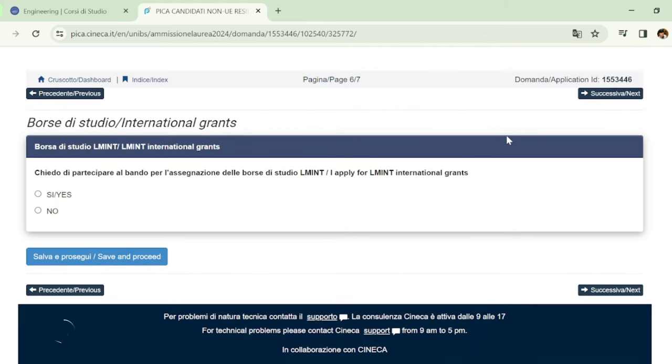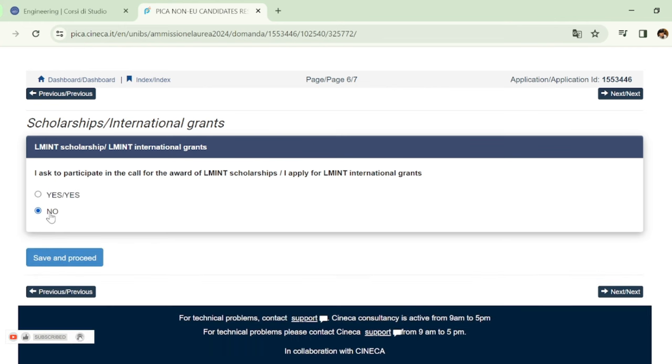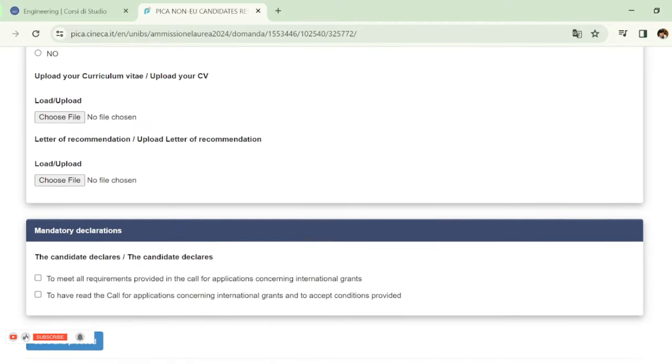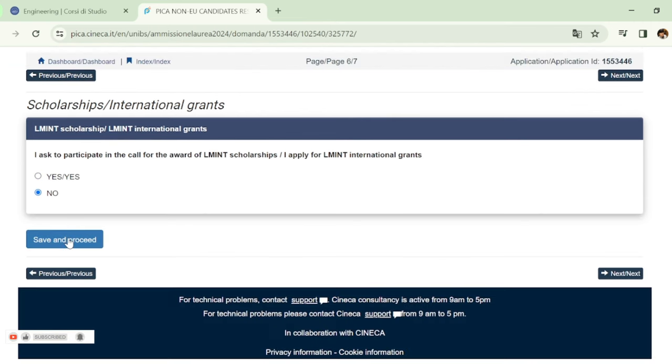You will be asked if you want to apply for a scholarship. Choose 'Yes' if you want to apply for the scholarship, or 'No' if you don't. If yes, upload your CV and recommendation letter. Then check the options confirming you meet all requirements, and click 'Save and Proceed'.